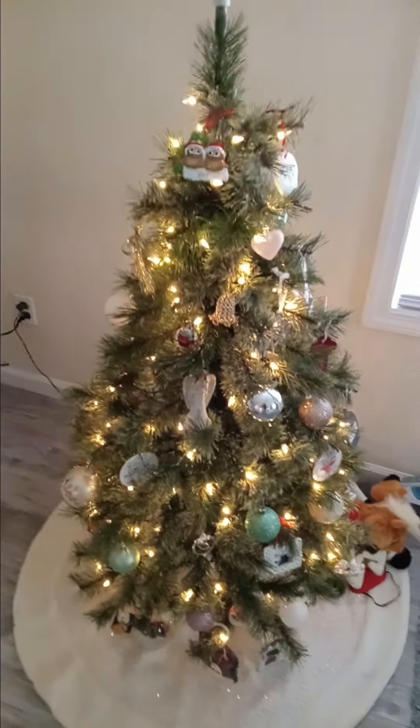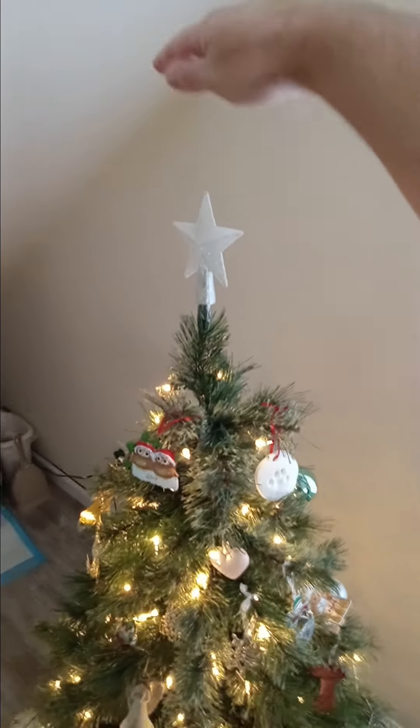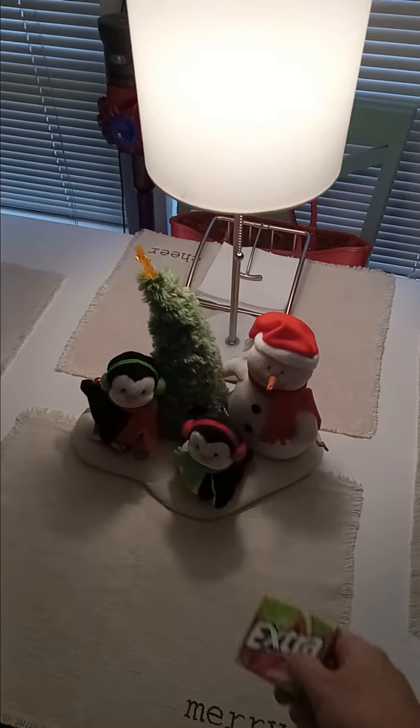That's the tree — we got a four-and-a-half footer. We had a live one the first year we were here, probably about five feet, but we ended up just going fake. That's just a quick showing of some Christmas decorations. I'm actually excited to try this watermelon gum — haven't had it before. Thanks for checking this out and have a good day.